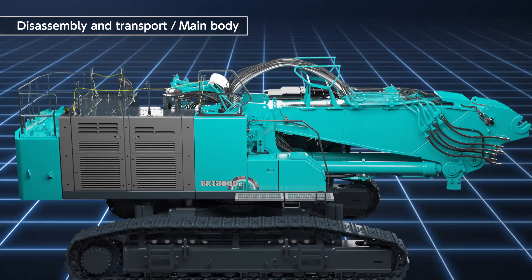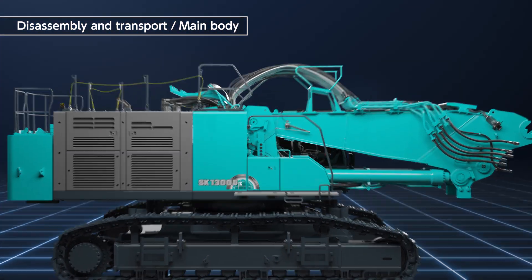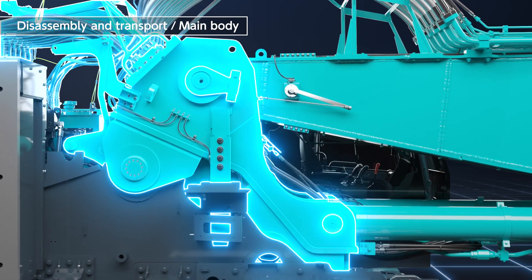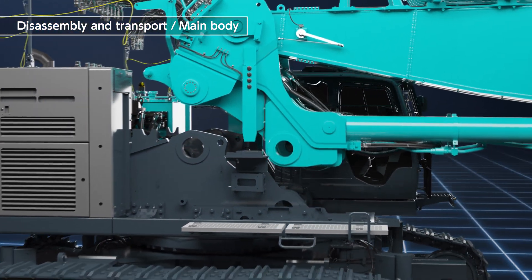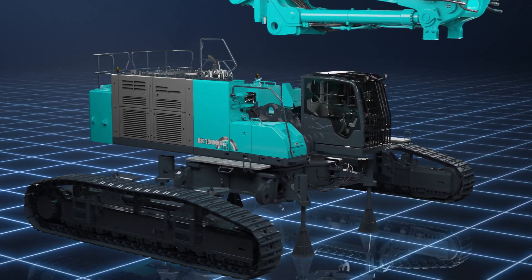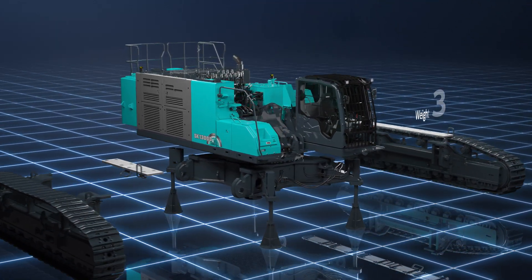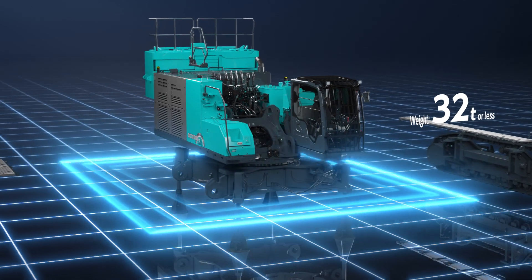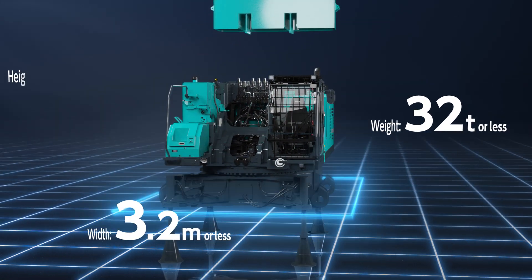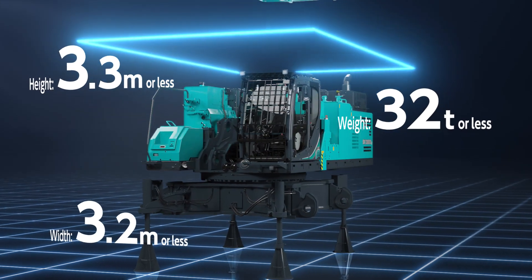To solve the problem of disassembly time and transport constraints, the upper frame has been converted into a subframe. This facilitates disassembly work and, in terms of transport, we have achieved a weight of 32 tons or less, a width of 3.2 meters or less, and a height of 3.3 meters or less.